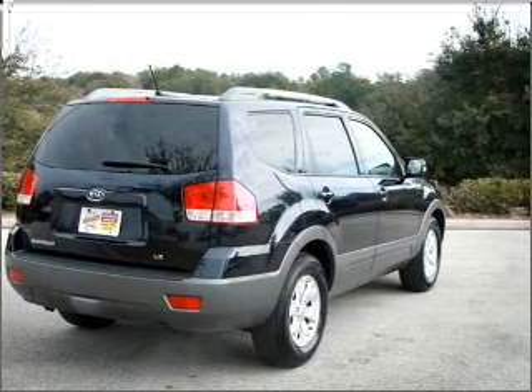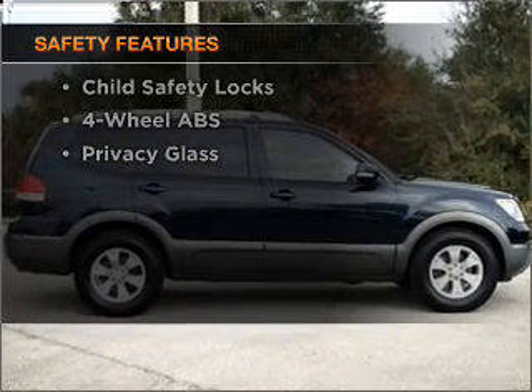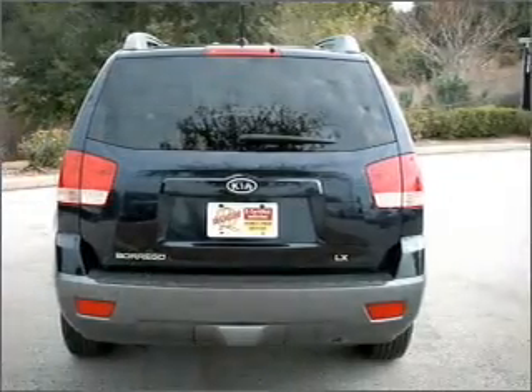Brake safely with the anti-lock braking system. And for your peace of mind, the following safety equipment is included: stability control. Call today to schedule a test drive.